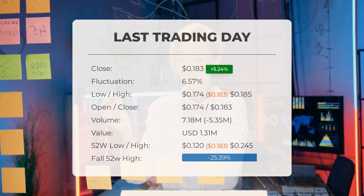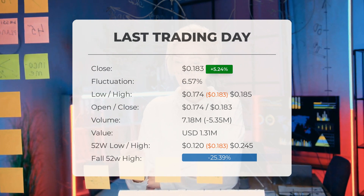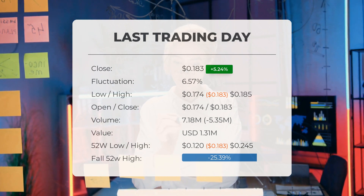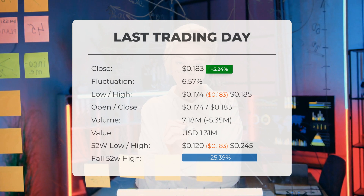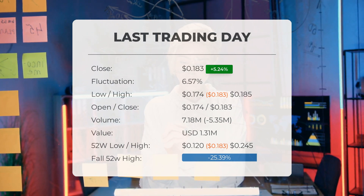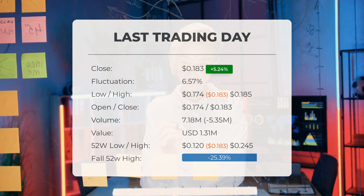Volume fell on the last day by negative 5 million shares, and in total, 7 million shares were bought and sold for approximately $1.31 million. You should take into consideration that falling volume on higher prices causes divergence and may be an early warning about possible changes over the next couple of days.